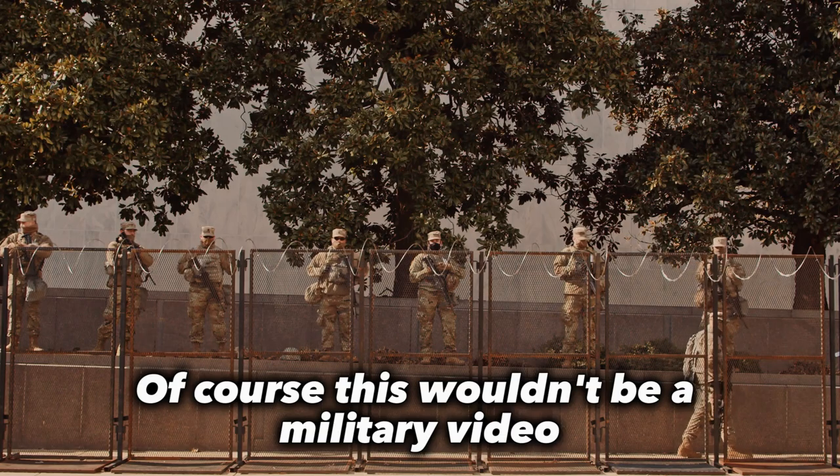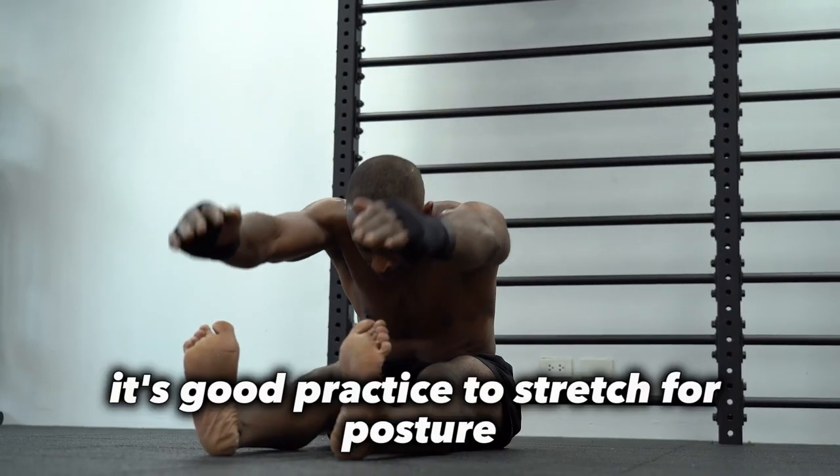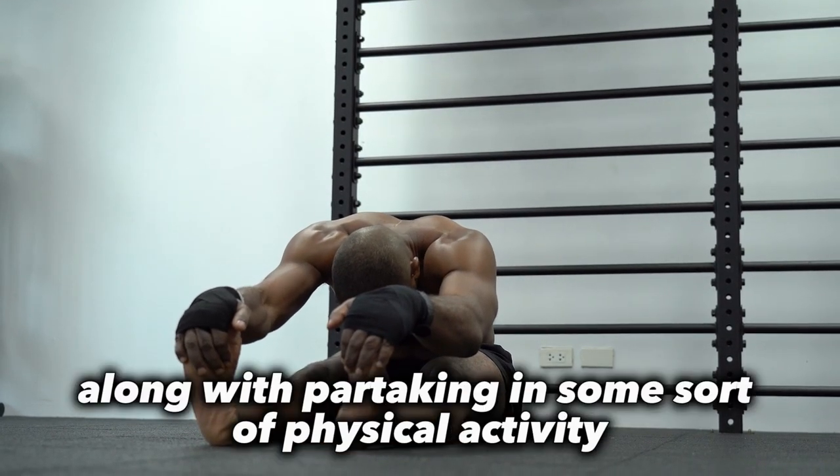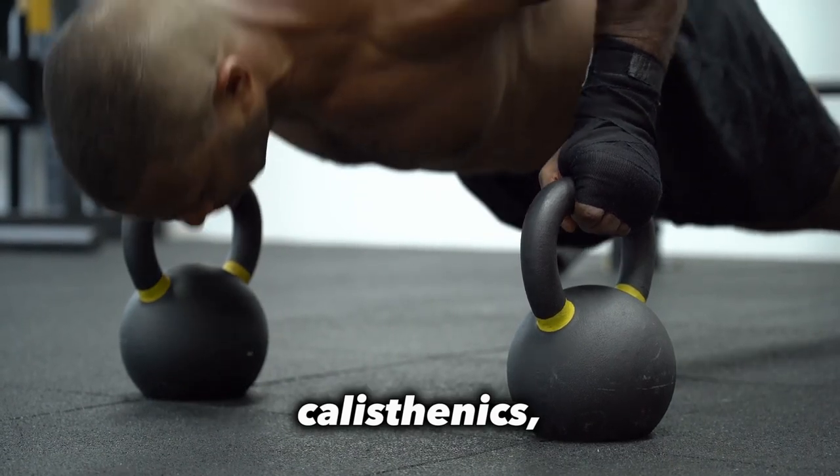This wouldn't be a military video if I didn't talk about physical activity. Every day, it's good practice to stretch for posture and flexibility, along with partaking in some sort of physical activity like sports, calisthenics, or weightlifting.